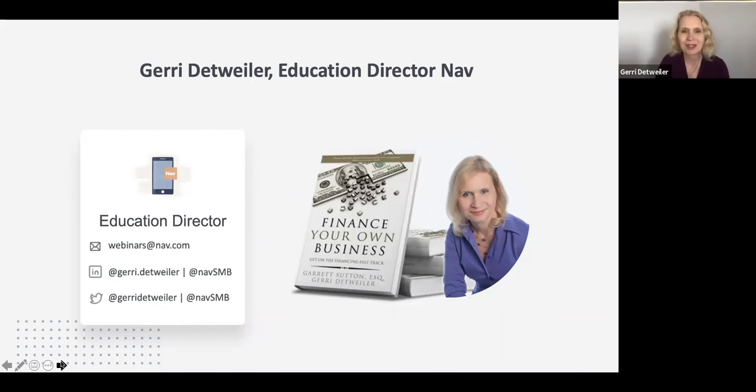I wrote the first mass market book that talked about FICO scores. More recently, my latest book is Finance Your Own Business, and that's what brought me to NAV where I've been for almost six years now as Education Director. I've also included some contact information, so if you want to reach out after the webinar, connect with me on social media — please do. I'd love to help and support small business owners.